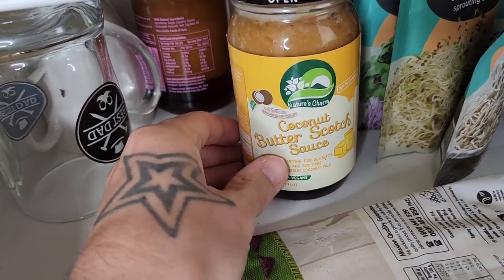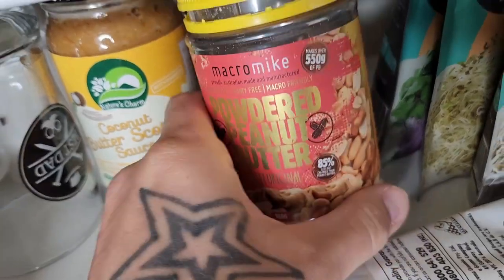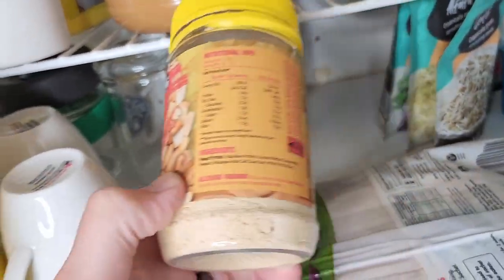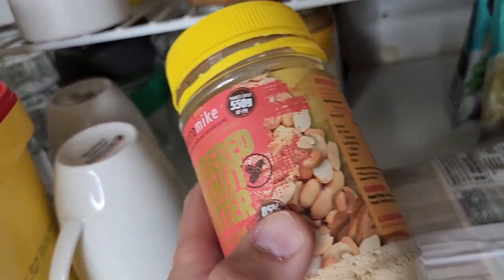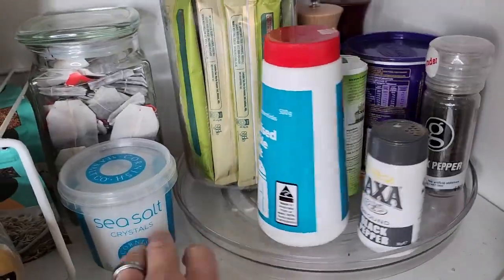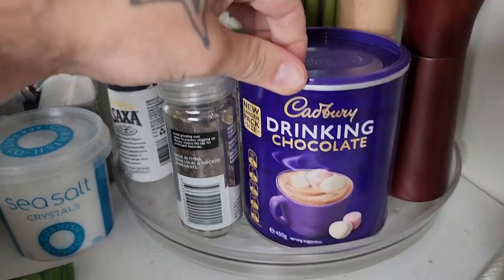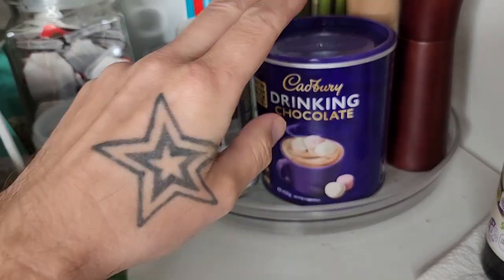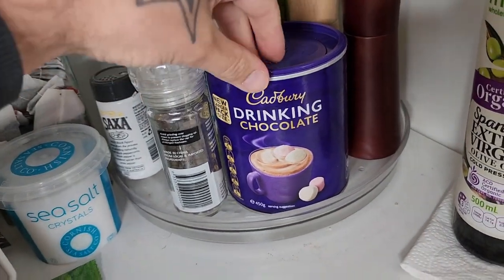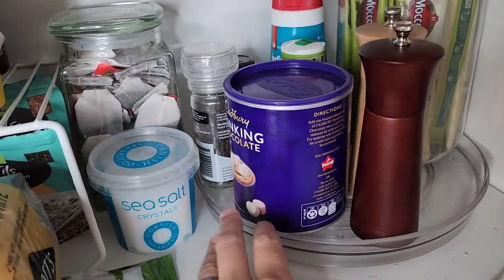Over here we've just got some sauces — a butterscotch sauce, and there's a caramel sauce back there. I love baking. Just got some powdered peanut butter from Macro Mike — all you have to do is mix the powder with a bit of water and you've got instant peanut butter. Really cool and high in protein. Some salt and pepper. And then we've got the drinking chocolate from Cadbury — always handy to have. In summer we probably won't use a lot of that. Got some soy cappuccinos here. I love this little spinning turntable — it just makes things so much easier.